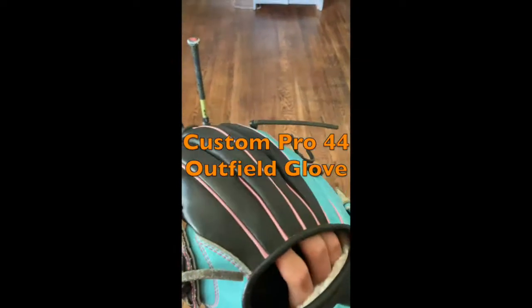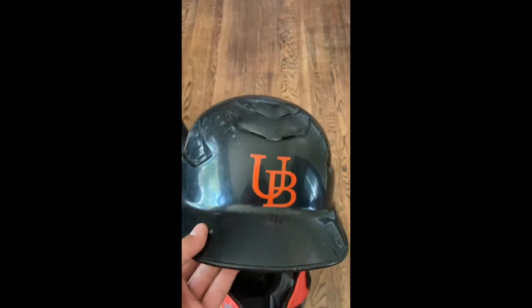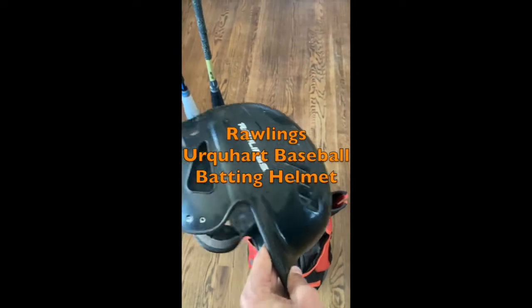Custom Pro 44 Outfield Glove. Rawlings Urquhart Baseball Batting Helmet.